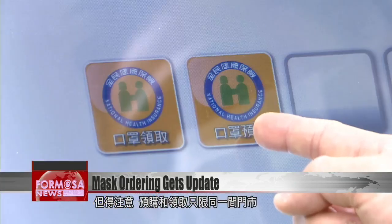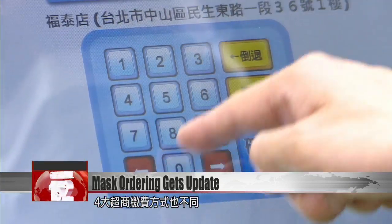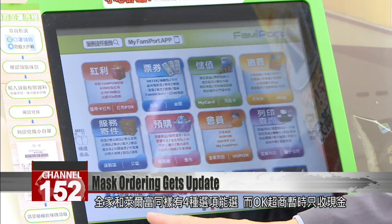Face masks are collected at the store where they're ordered, and payment methods differ among convenience store chains. 7-Eleven, Family Mart, and High Life accept cash, credit card, Easy Card, iPass, and mobile payments. OK Mart only accepts cash.